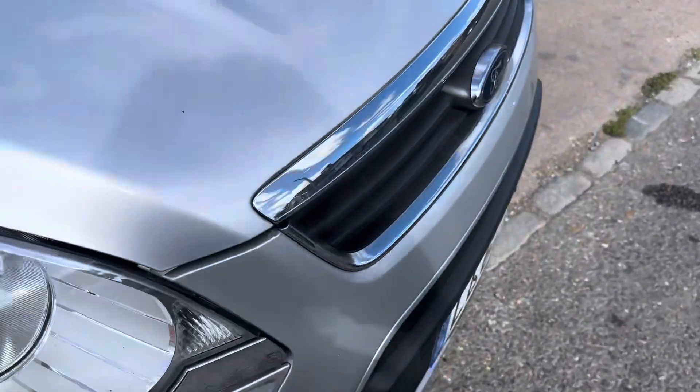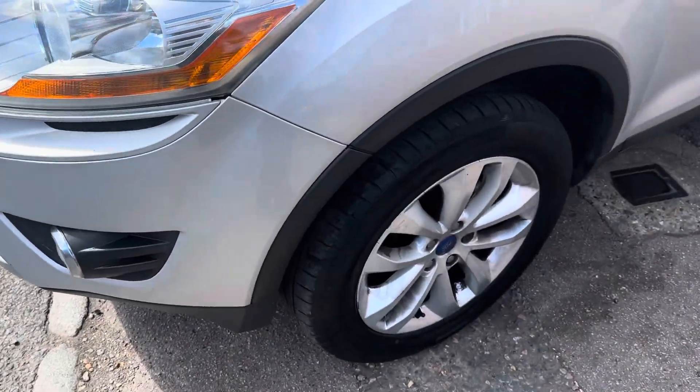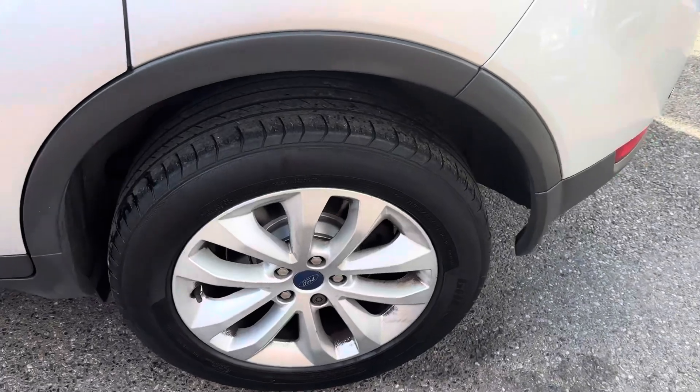No marks in all the usual areas you find marks, nice mark-free wheels, and some new rear brakes there.